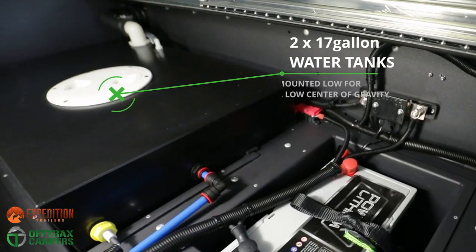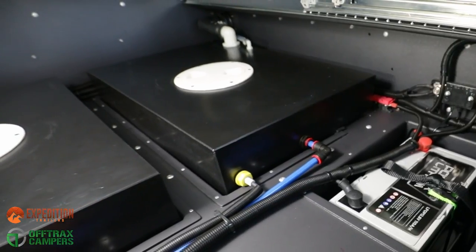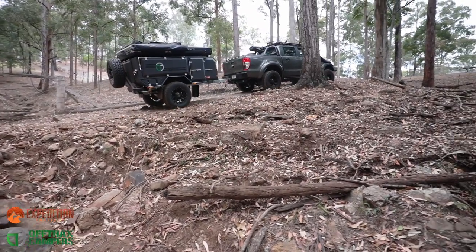Hidden out of sight beneath the rear drawers are two 17-gallon water tanks, which are mounted internally below the chassis rails, providing a low centre of gravity. With all plumbing run internally, there is no chance of damage while off-road.